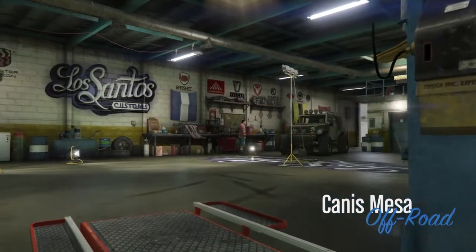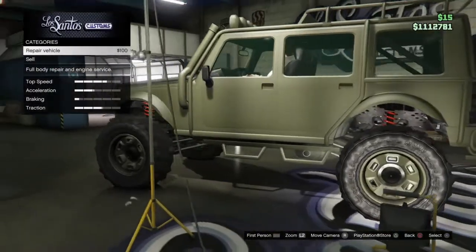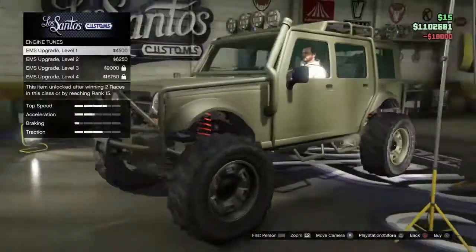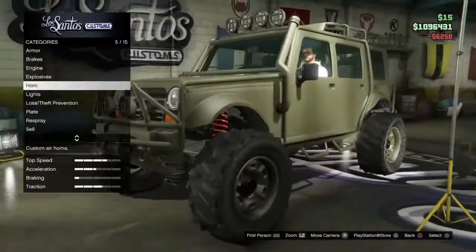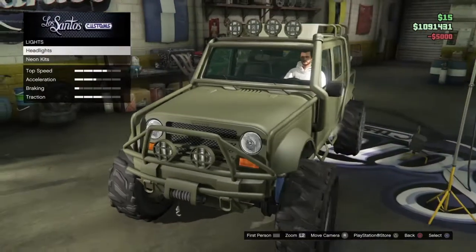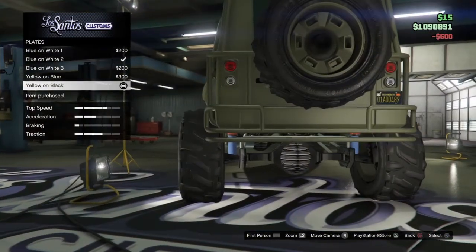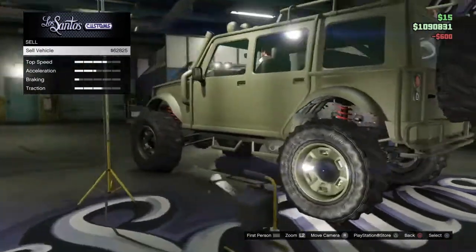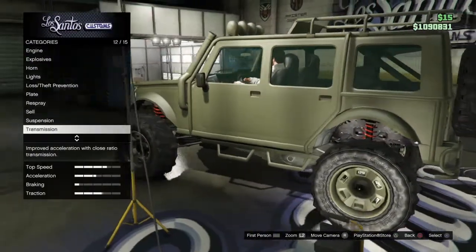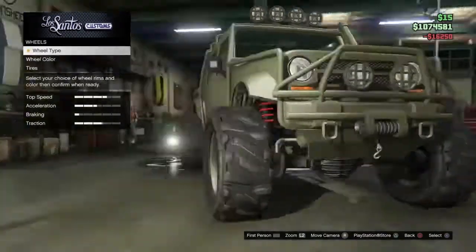Oh my gosh, this thing looks absolutely sick, but what are those wheels — those tires? It's gonna hurt my bank. Okay, Xenon headlights. I have full coverage — a black plate. We're gonna do that later. It does sell for a little bit of money. I can't put turbo on now though.